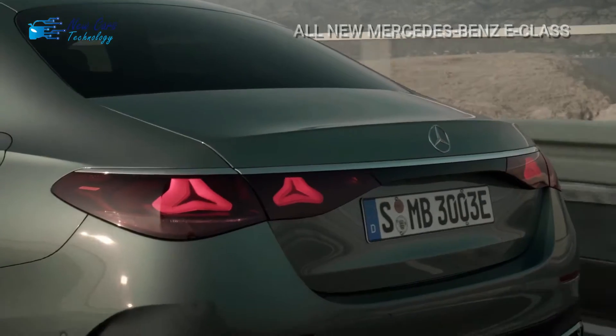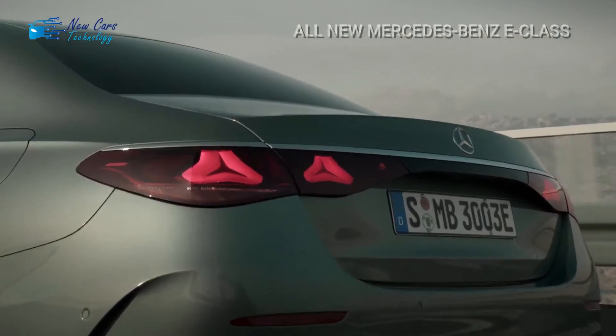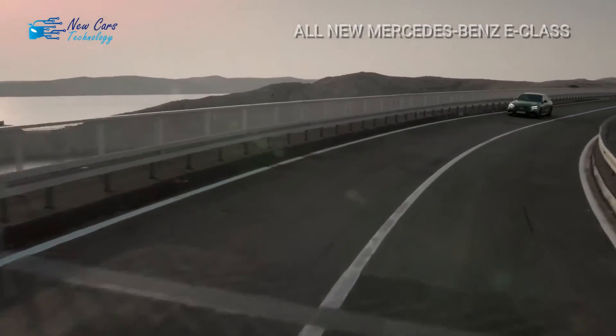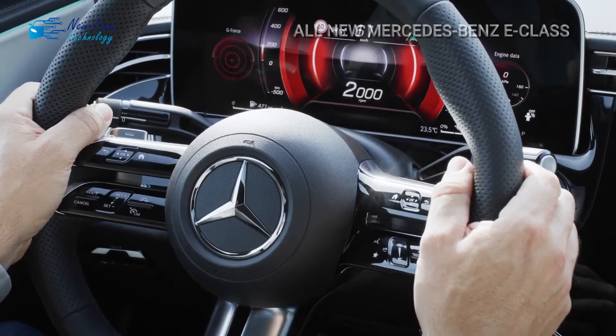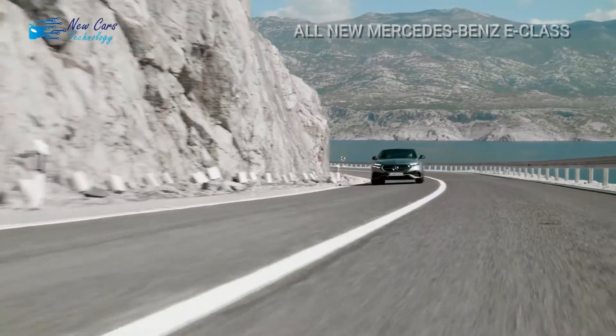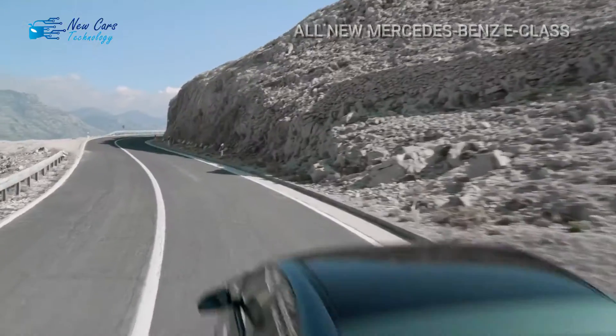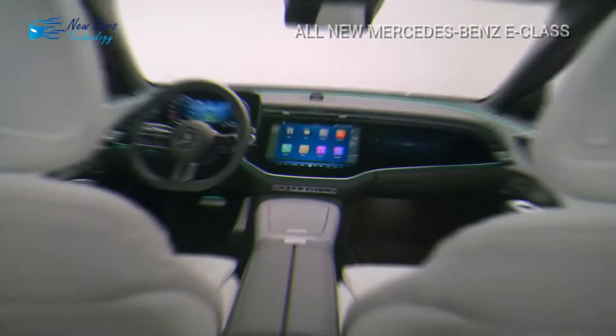This year sees the launch of an entirely new generation of the E-Class sedan, which has been completely revamped from the ground up and features more technology and elegance than the previous model. The four- and six-cylinder powertrains have gotten hybrid assistance, resulting in increased power, and the exterior appearance has been updated.